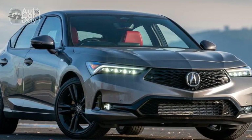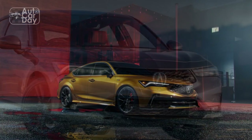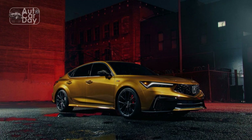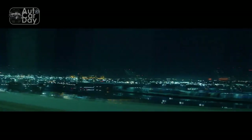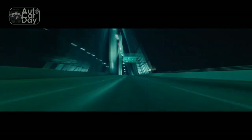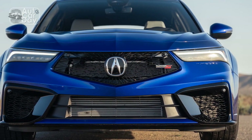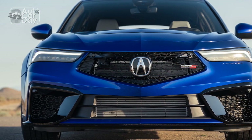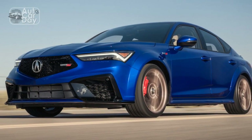Safety and reliability are critical factors when considering a vehicle purchase. The 2024 Acura Integra comes equipped with a range of advanced driver assistance systems, including adaptive cruise control, lane-keeping assist, and automatic emergency braking. These features contribute to enhanced safety by assisting the driver in various situations and reducing the risk of accidents.